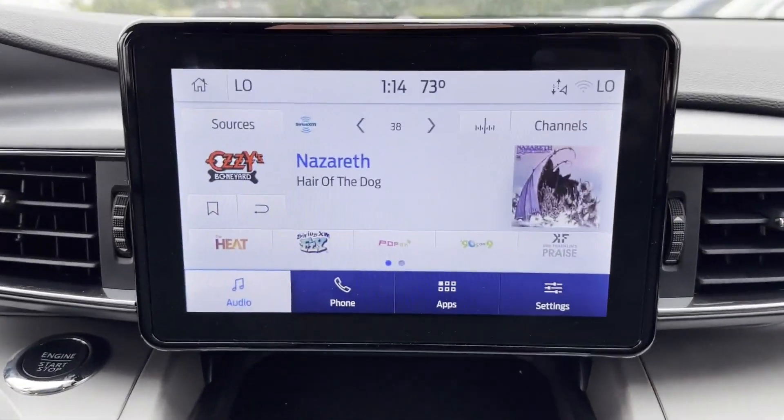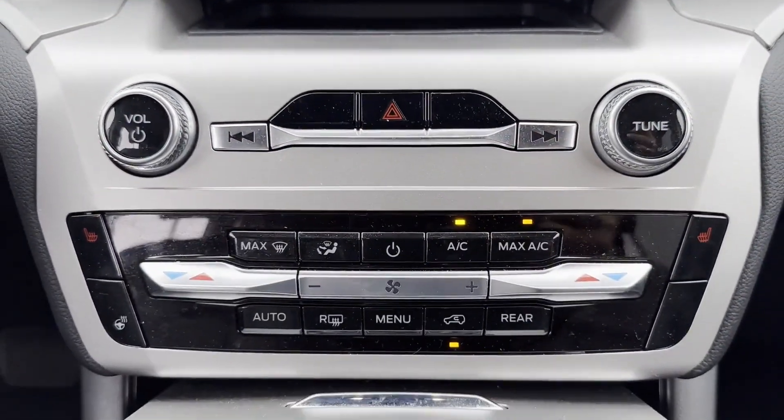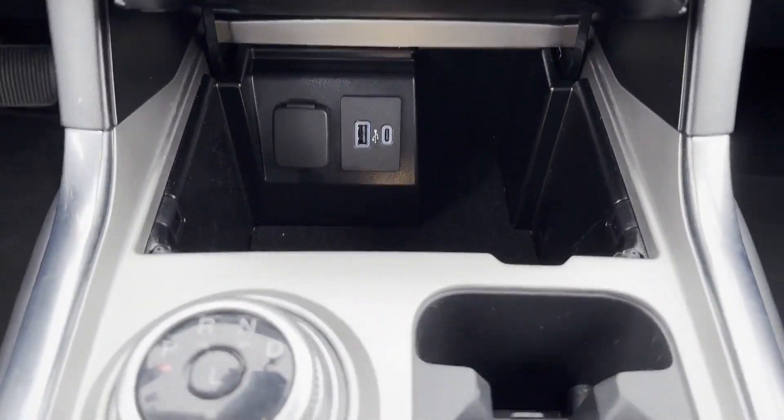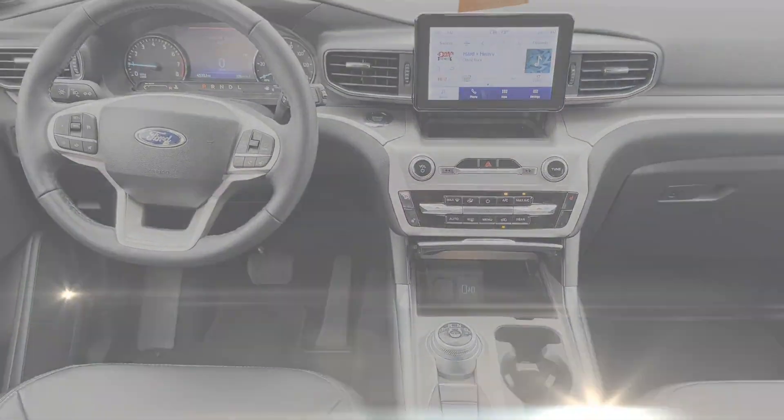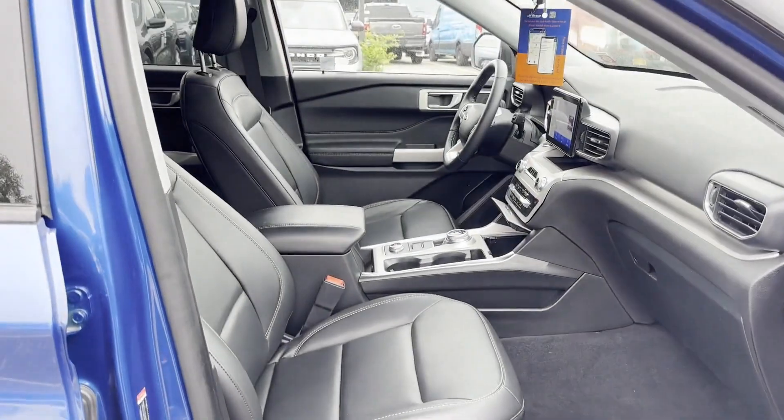We have hundreds of Ford cars and trucks on site, as well as a vast selection of quality pre-owned vehicles, and our professional and courteous sales staff is consistently able to offer you the best service and selection at the lowest prices.